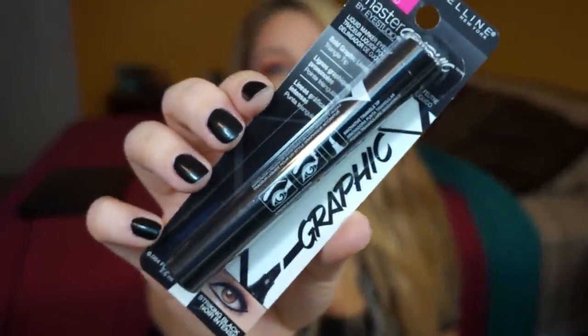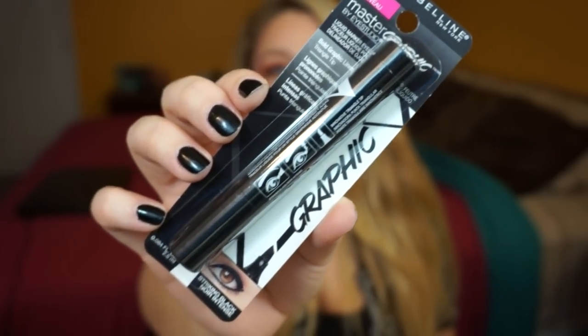Next I got the Maybelline Master Graphic eyeliner — it's a liquid marker eyeliner in striking black. Right after I purchased this, Lauren Curtis actually did a video on it, which was interesting because I'd never seen it in action. I love felt-tip eyeliners and I don't really have any right now that I like. I actually lost my L'Oreal Blackbuster that I mentioned in my best-in-beauty video, but instead of picking that one up again, I decided I'd try this new one.